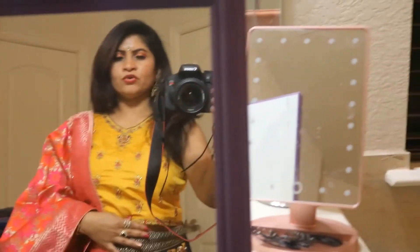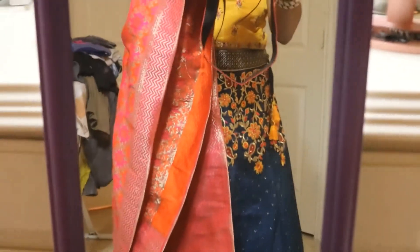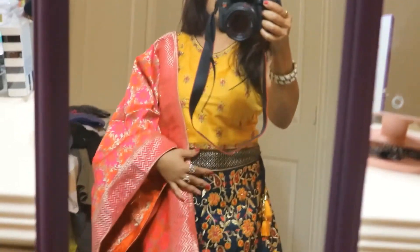Hi guys, just wanted to show you what I wore today for my friend's wedding reception. This is a gagra I got from India — it's a top and a skirt, and there's also this top. It's a pink combination kind of look.